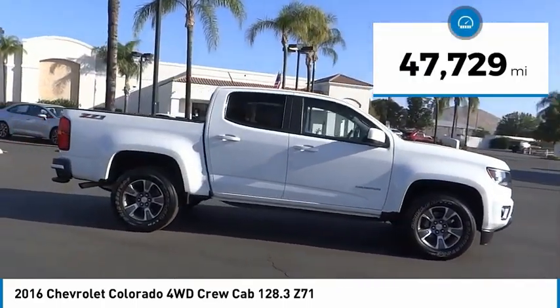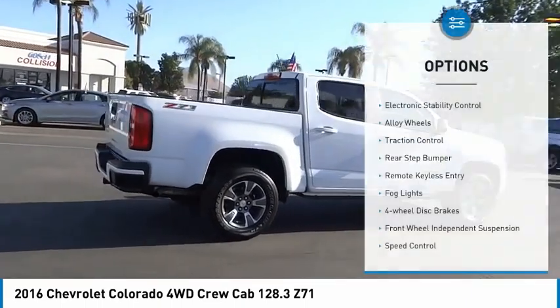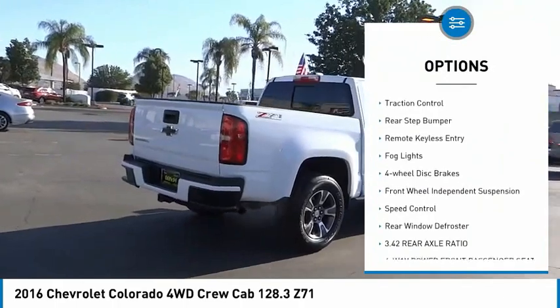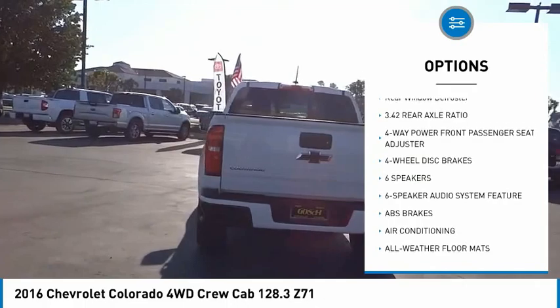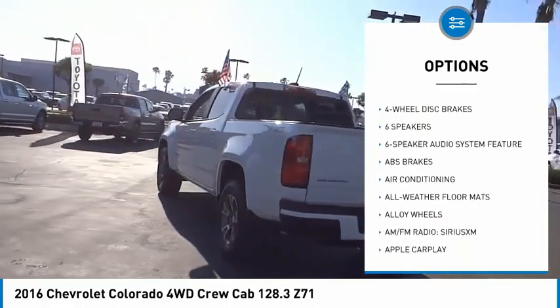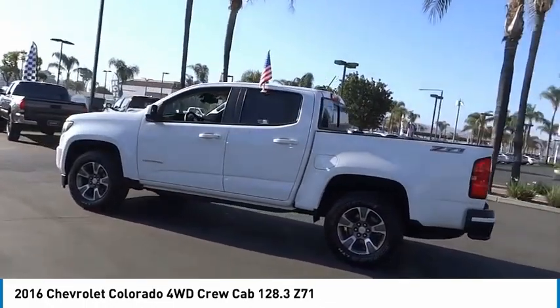This vehicle has less than 50,000 miles. Here are some of this vehicle's great options: electronic stability control, alloy wheels, traction control, rear step bumper, remote keyless entry, fog lights, four-wheel disc brakes, front-wheel independent suspension, speed control, rear window defroster.